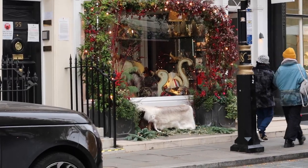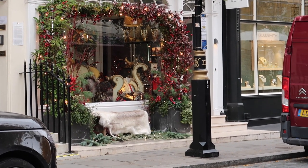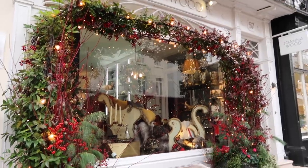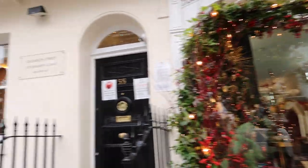The Joanna Wood window is always lovely as well. It's kind of unfortunate, it's right behind the lamppost so you can't really step back and get the full picture, but it's always beautiful. And here it is a little bit closer, so we've got like a sleigh, some beautiful foliage.